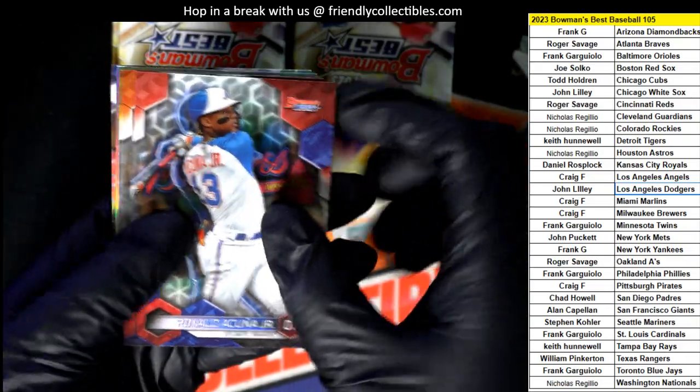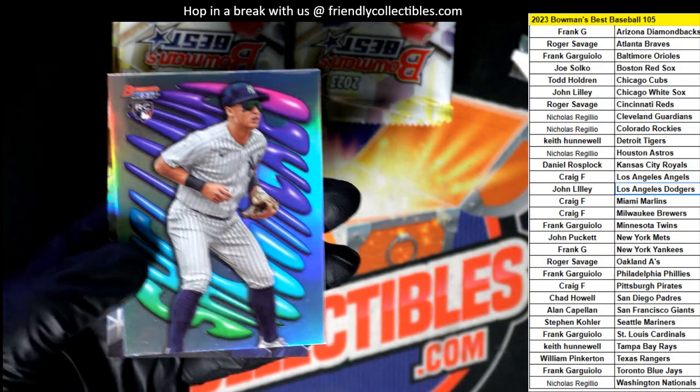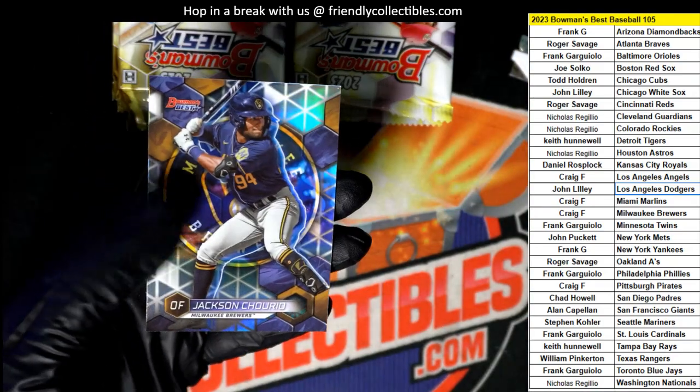Bowman's Best Baseball, here we go. Big Hit Boulevard — Brett Batty. Nice one right there for the Yankees owner.